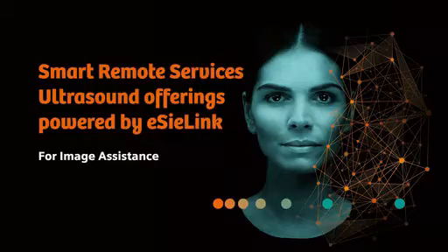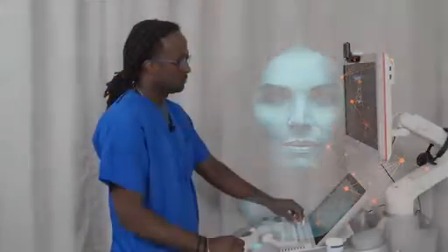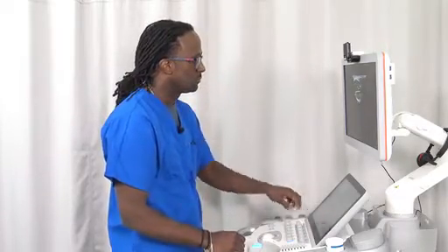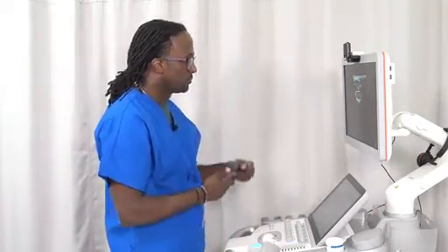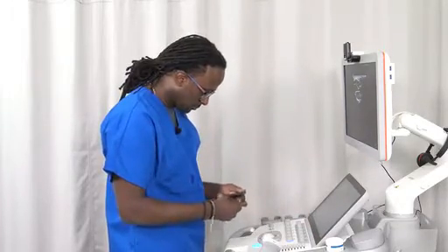EZ-Link Remote Assistance Technology is the Siemens Healthineers ultrasound solution for remote support. Imagine you are scanning an MSK examination and your custom-made preset has been changed and doesn't look right anymore, and your next MSK exam is scheduled in one hour.